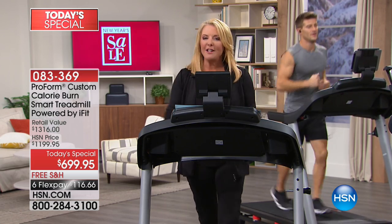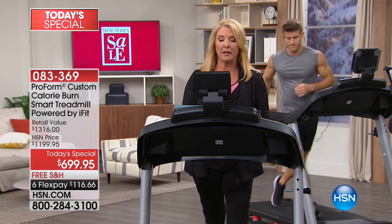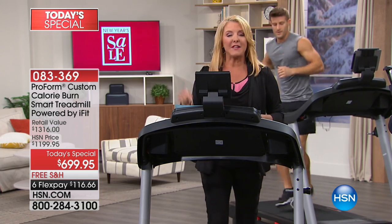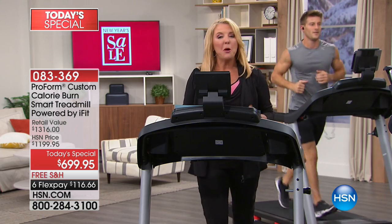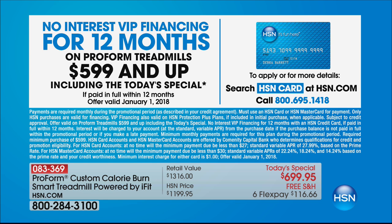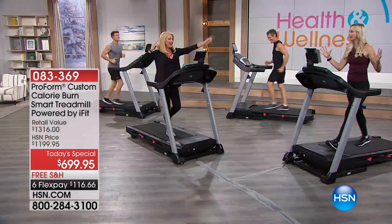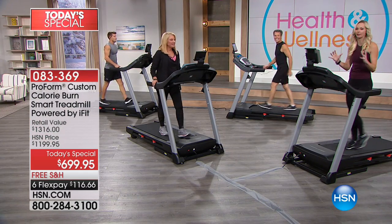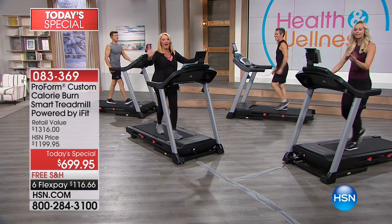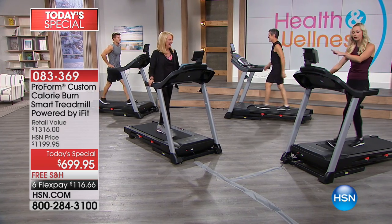With our flex pay you get six months to pay it off using any major credit card or PayPal — that's just $116.66 to get this home. We also have 12-month VIP financing with your HSN card. Now let's talk about the wow factor: three months of iFit. My four favorite things are globe trek with a personal trainer walking you through workouts around the world, live classes, Google Maps-powered routes, and customized meal plans.